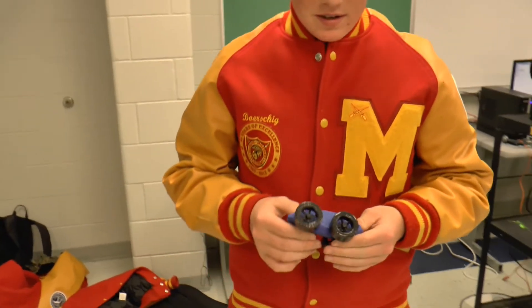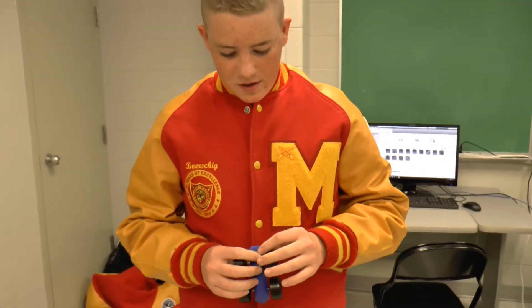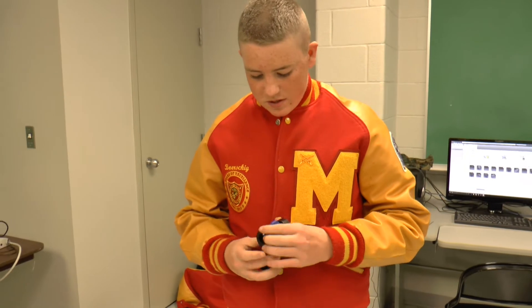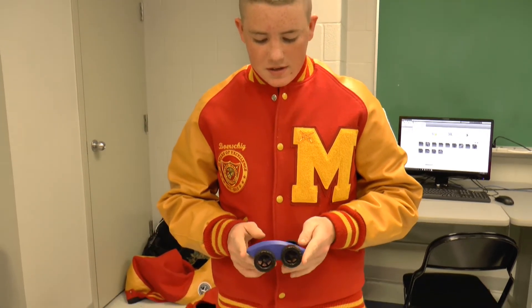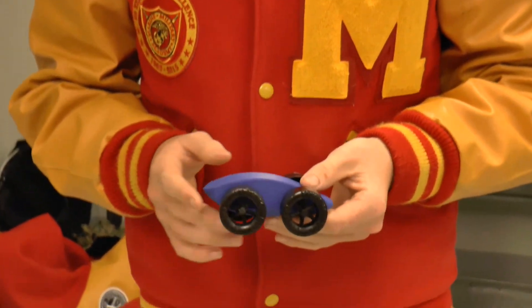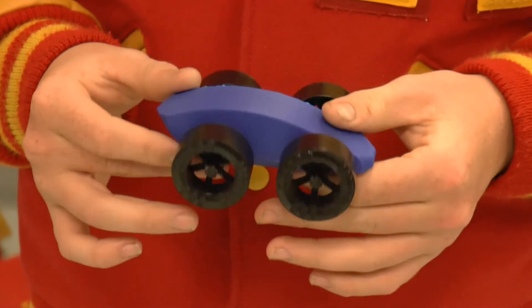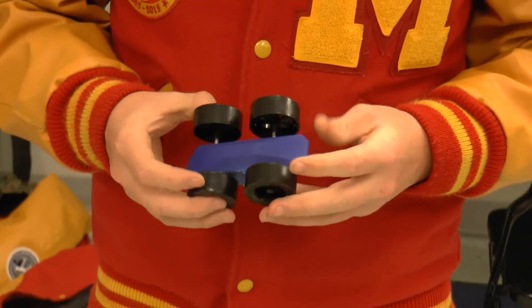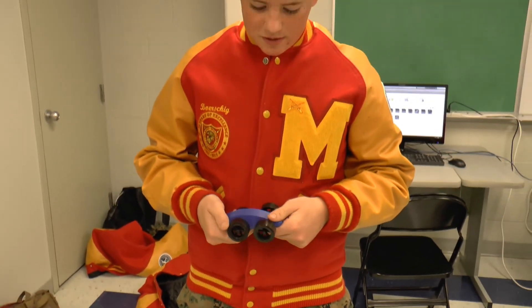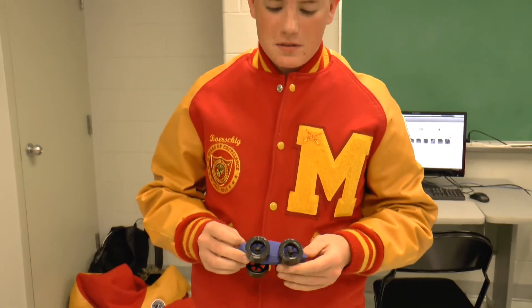My name is Cadet Borchig and I'm making a matchbox car. I made this car about two weeks ago. We had to test it to see if it was aerodynamic enough, which it is, but there's a certain limit to the length we can have it at. This one's five inches — it's only supposed to be three inches — so I've kind of just been messing around with it, seeing what I can do to it: put big wheels on it, seems to work pretty good. It rolls very fast without any weight.